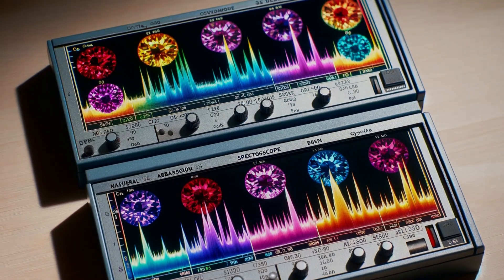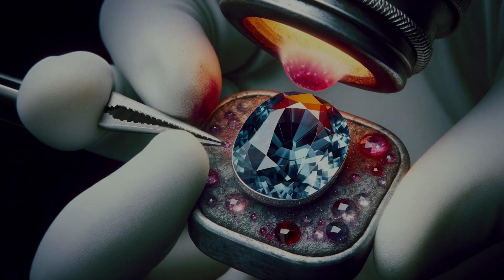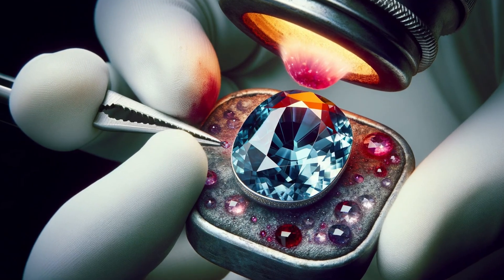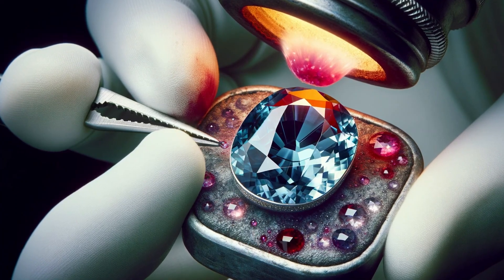A stone that's too perfect may be hiding a colorful secret. The hot point test is a last resort, and it's not for the faint-hearted or the cherished stone. It involves applying heat to see if any dye bleeds out — but caution, this can damage the gem.